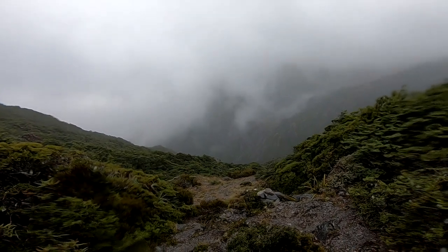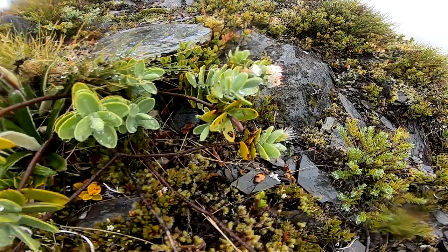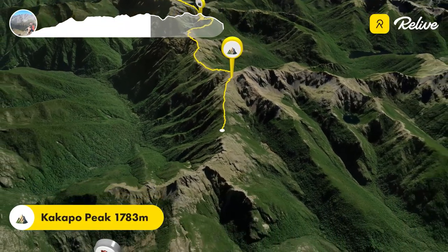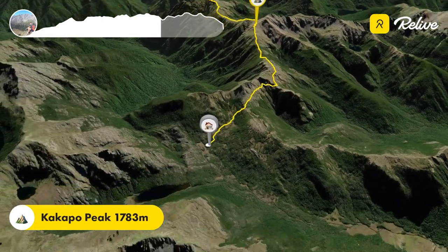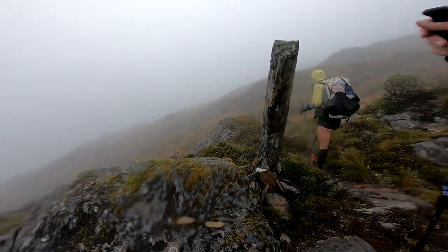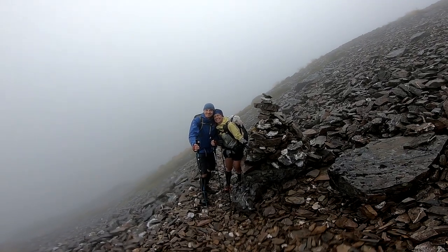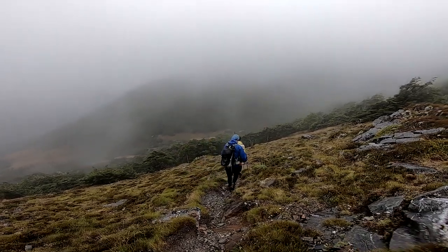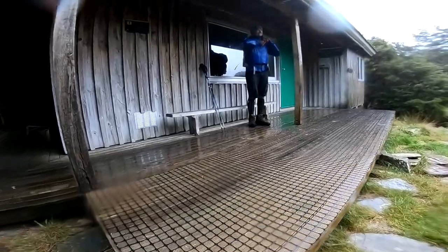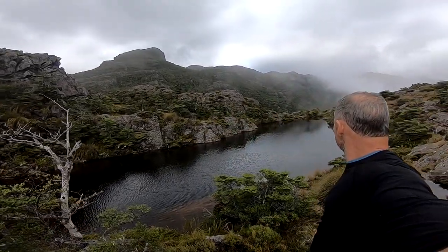The next day the weather was starting to turn — it was forecast to be drizzly and then rain heavily later on. So we changed our plans and decided we'd push through to the hut to get some shelter from the rain and get dry from our morning's walk. It was very nice — good fire, nice and relaxing.